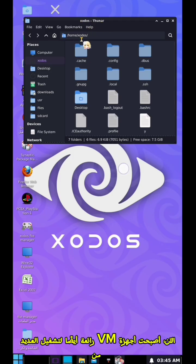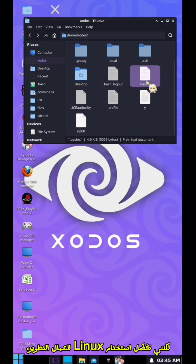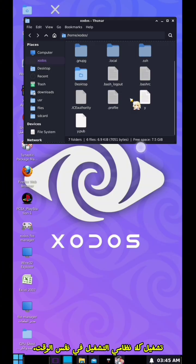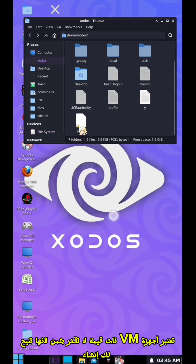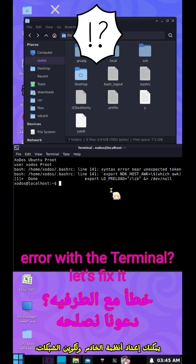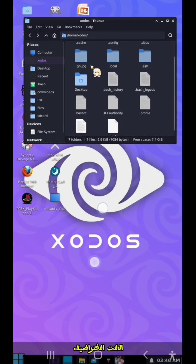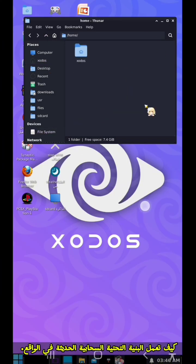VMs are also great for running multiple operating systems at the same time. For example, you might need Windows for gaming but prefer Linux for development work, so on the same laptop you can have both operating systems running simultaneously. Another important use case is for learning IT skills — VMs let you create entire test environments, set up server systems, networking configurations, or development environments without needing multiple physical machines. And many cloud services are actually based on virtual machines, so understanding this concept will help you understand how modern cloud infrastructure works.